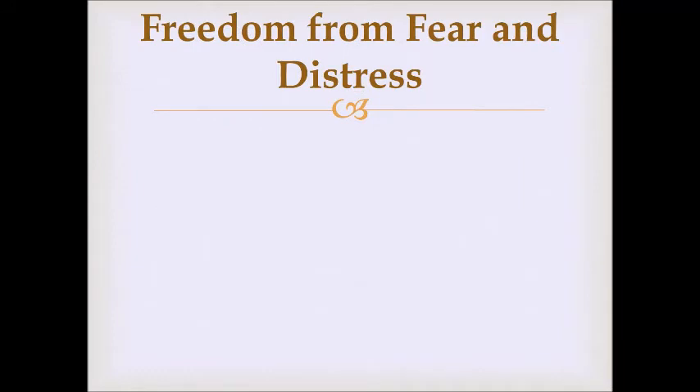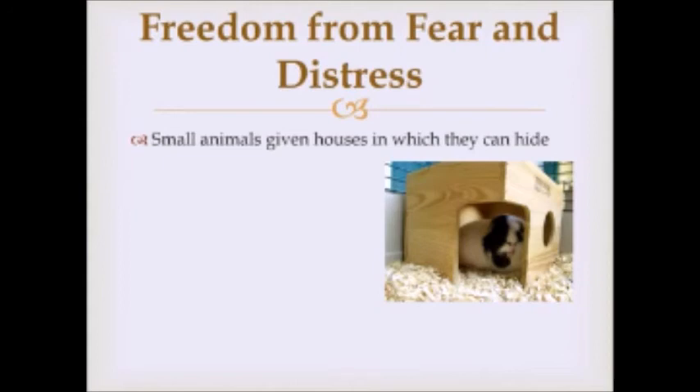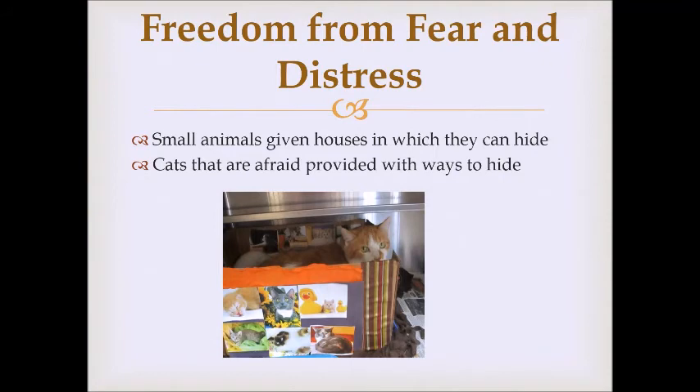The last freedom is freedom from fear and distress, which is challenging in a shelter. Animals have been taken from a familiar environment with familiar people and placed into a new environment with different routines and strangers. Once on the adoption floor, many strangers walk past and stare into their cage. For small animals, we provide little houses where they can hide if they get overwhelmed. For cats, we have plastic houses they can go into — hiding is a good outlet because stressed cats like to just pretend nobody's there.